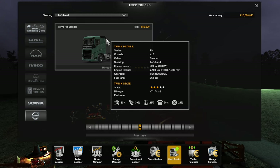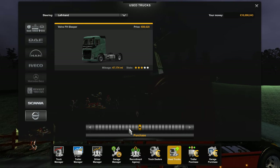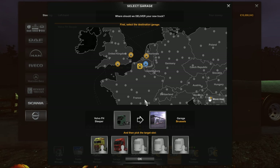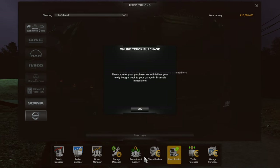Once you've chosen your truck, you click it to highlight it. The yellow bar shows up once you've highlighted it, and then you purchase it. You've got to find a garage to place it in — we'll place it in this one here and click OK. Now it's in the garage at Brussels.